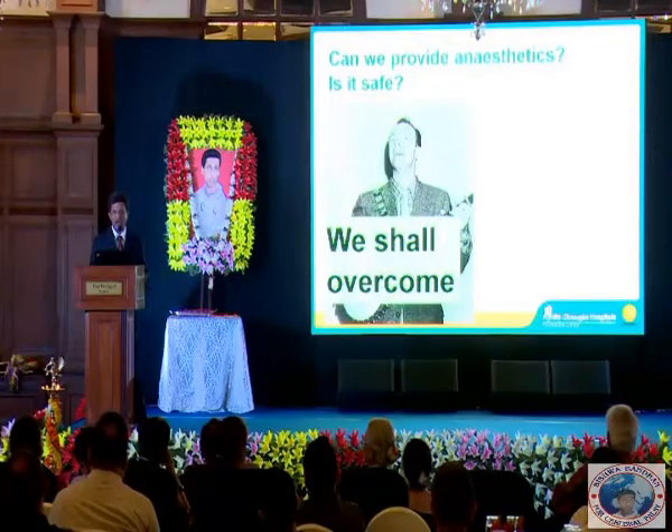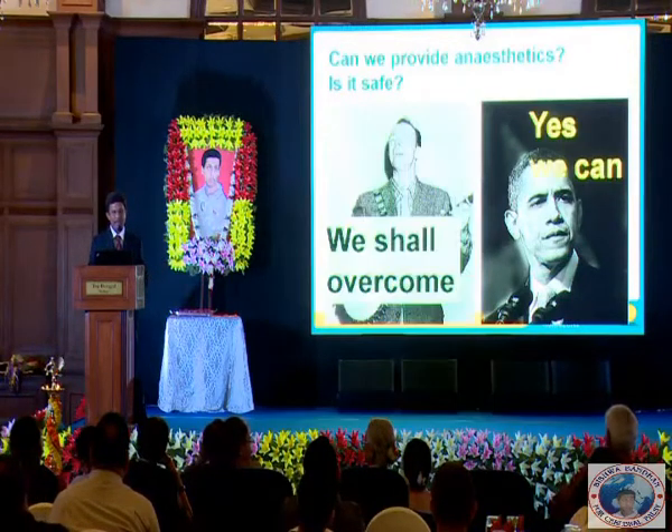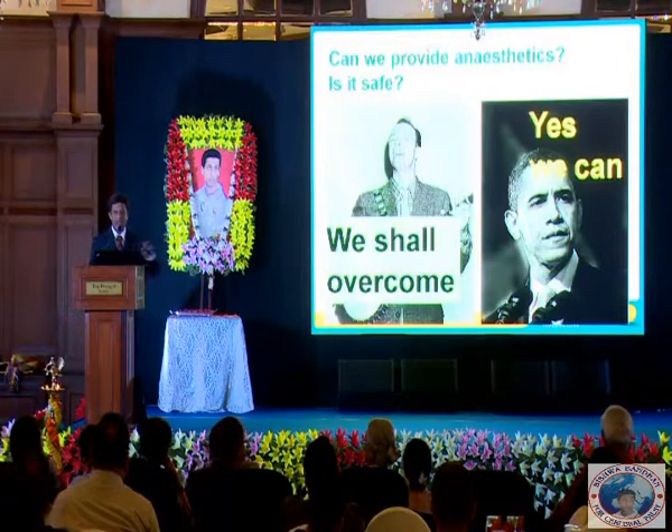Is it safe? I think Pete Seeger would have told you we shall overcome whatever the challenges, and this man would say yes, we can. In a nutshell, I would say that yes, if you need to deliver anesthetics to a person with cerebral palsy, you can.